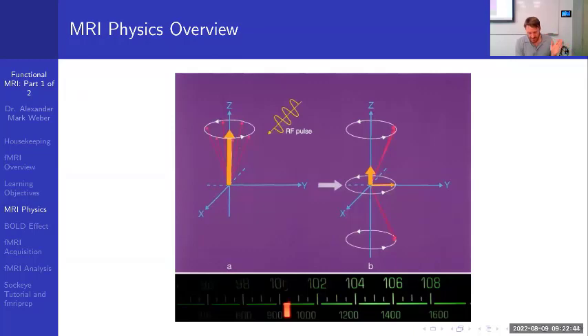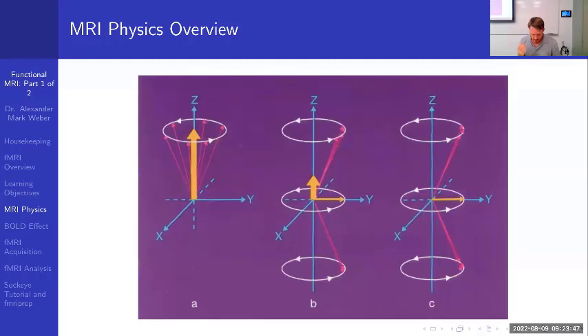If we give a radio frequency pulse at the same precessional frequency — in a 3T scanner that's about 128 MHz — this is the key concept of resonance. We can put the protons in phase, lining them up so instead of precessing randomly, they're now synchronized. However, doing this also reduces our longitudinal magnetization to zero. We now have transverse magnetization and have lost our longitudinal magnetization.